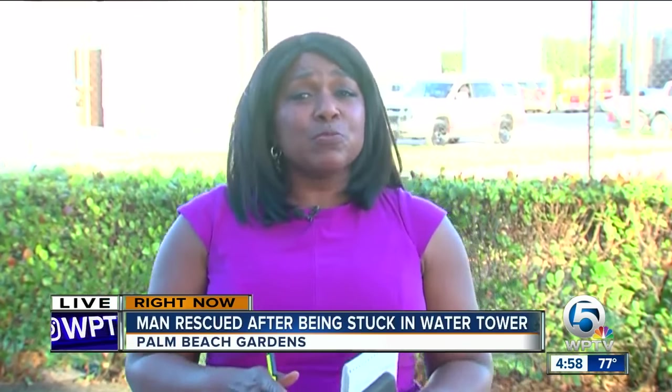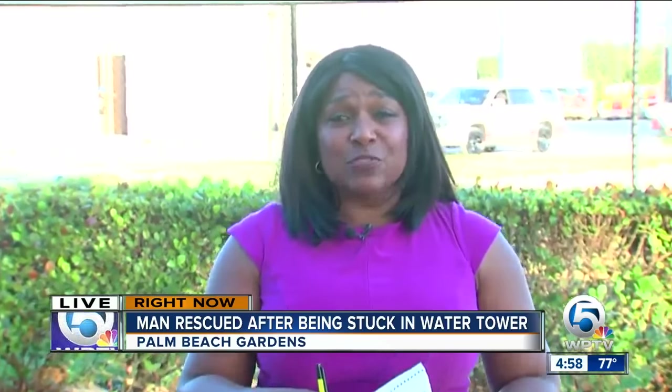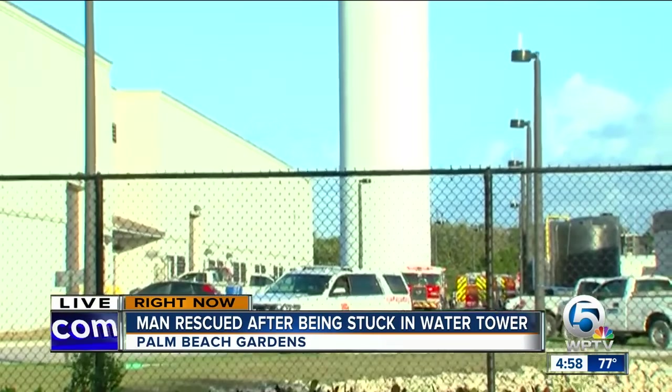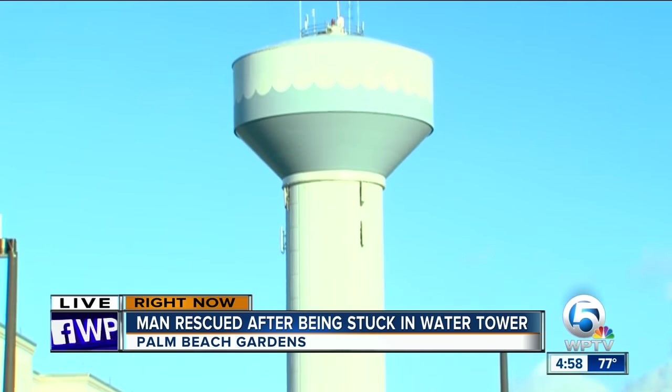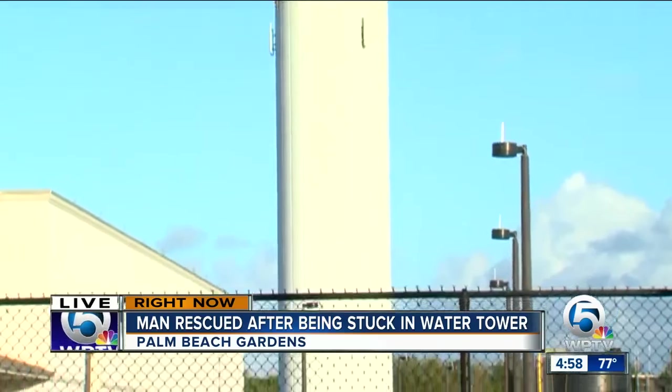Just a few moments ago, Fire Rescue was saying they just brought the man down from the tower. You can see the water tower right here, visible from Hood Road and alternate A1A. They had to bring him down the complete tower, as I'm told the man was right at the top landing.